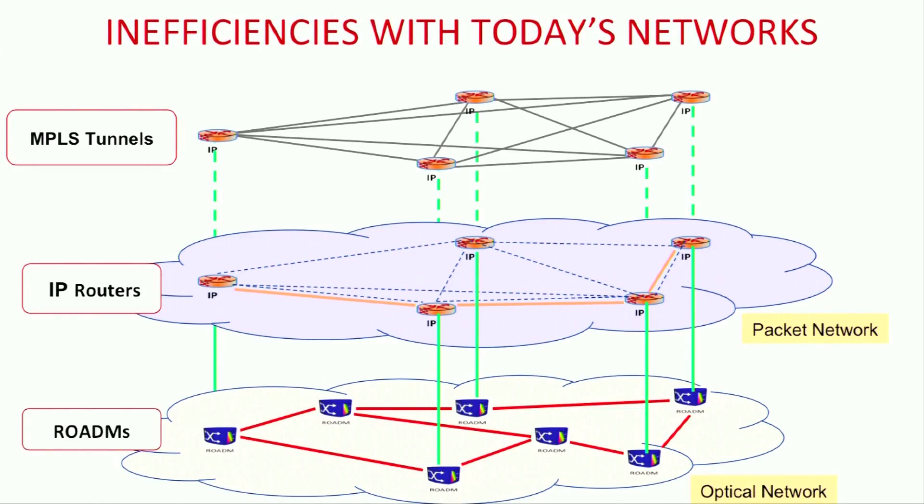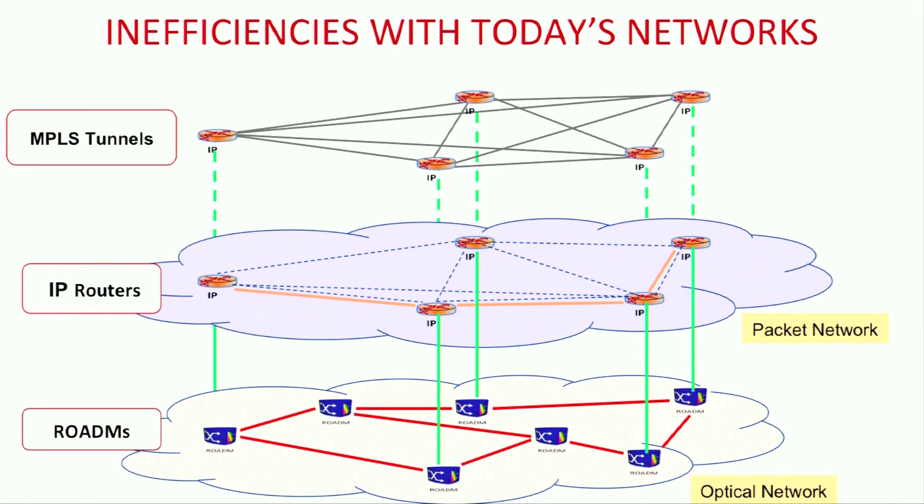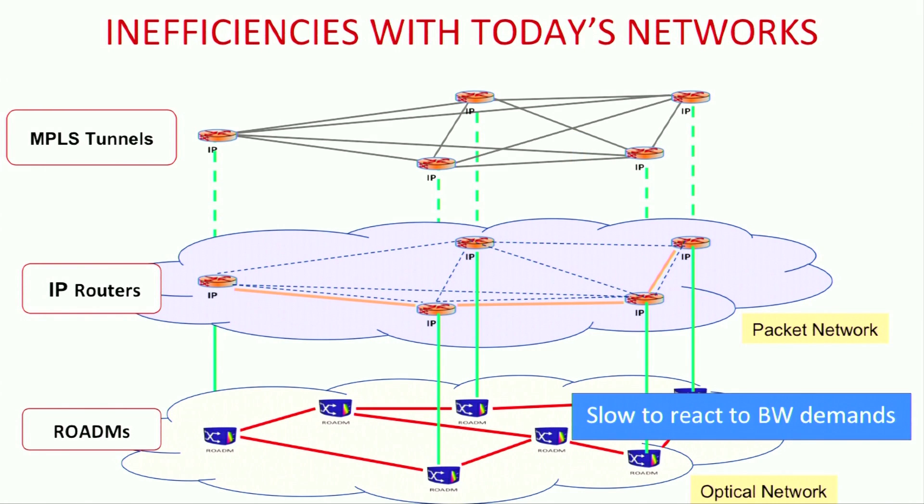Today's service provider networks are complex and multi-layered in nature. Each of these layers, including packet and optical, is provisioned and managed independently. Provisioning and adding new service or bandwidth could require on the order of days, if not months.